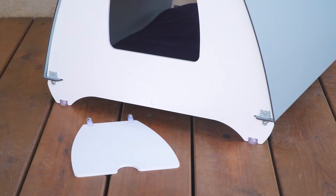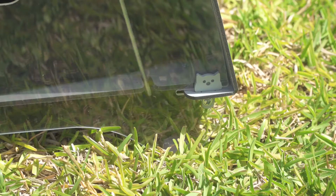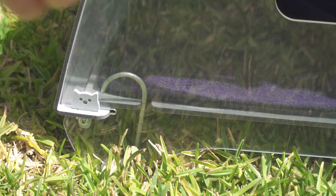The cat house is equipped with two removable doors. The house may be anchored to the ground by inserting pegs through the holes.